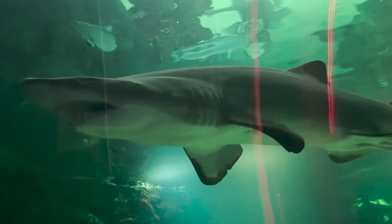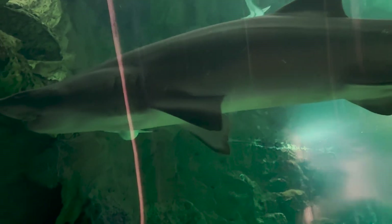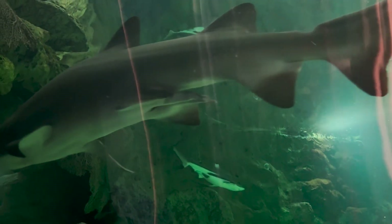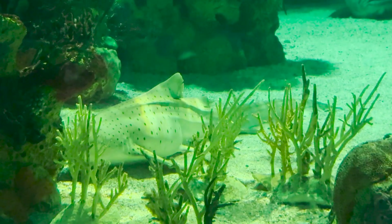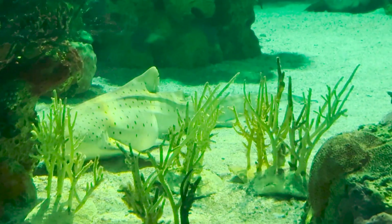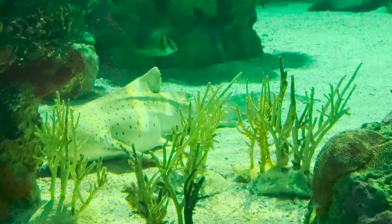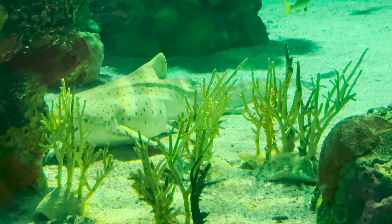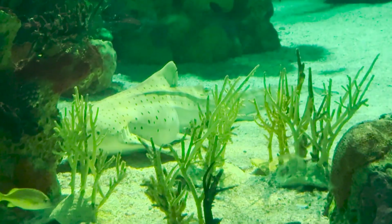While some sharks like zebra sharks lay eggs, others like sand tiger sharks and great white sharks give birth to live young like mammals do. Some sharks even give birth to their pups in a fish nursery. Shark pups must worry about being eaten by bigger sharks, but once they reach adulthood, they worry about us humans trying to eat them. A shark's teeth don't even get cavities because they're covered in fluoride, a chemical that helps strengthen our teeth.